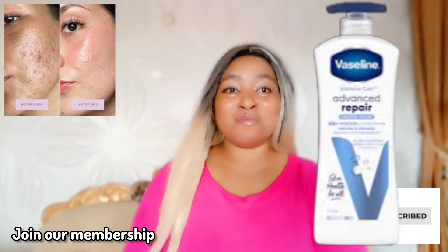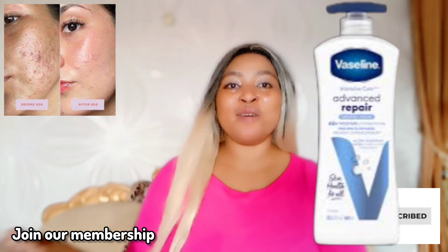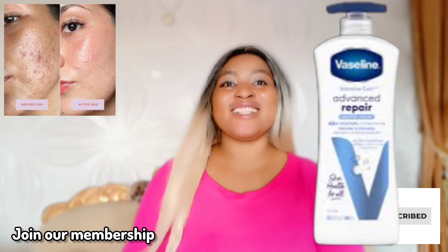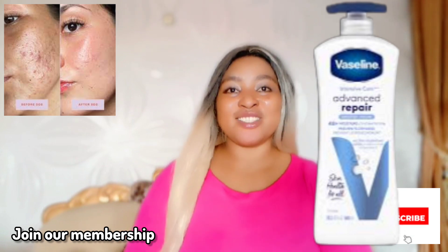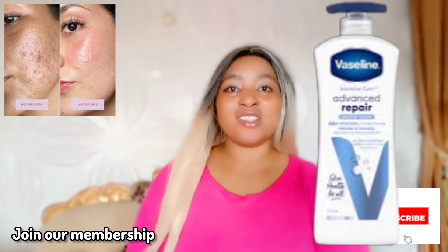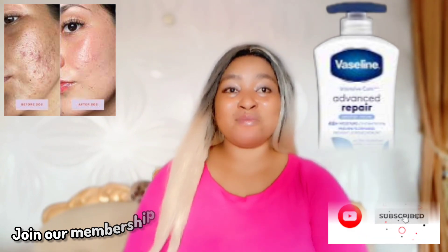If you haven't been eating healthy and are eating a lot of junk, clear that out and replace it with a healthy diet to achieve the results you desire. Please don't forget to like, subscribe, and share this video with your loved ones. God bless you abundantly!